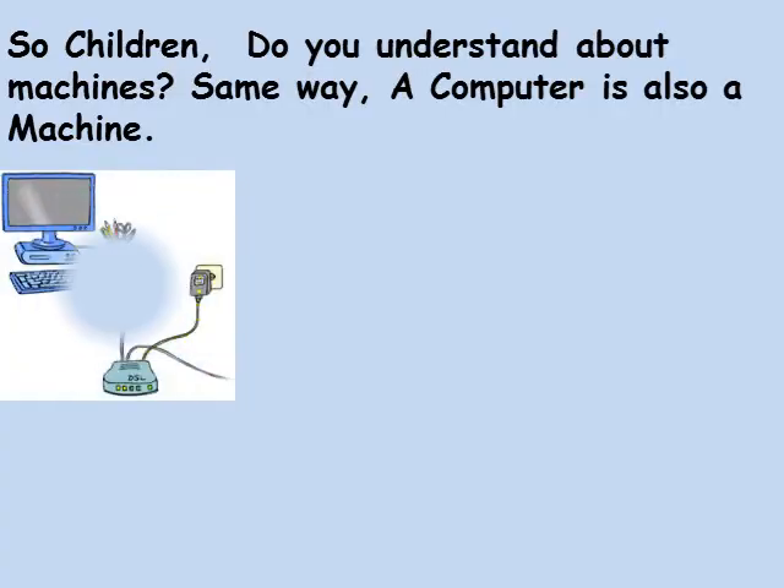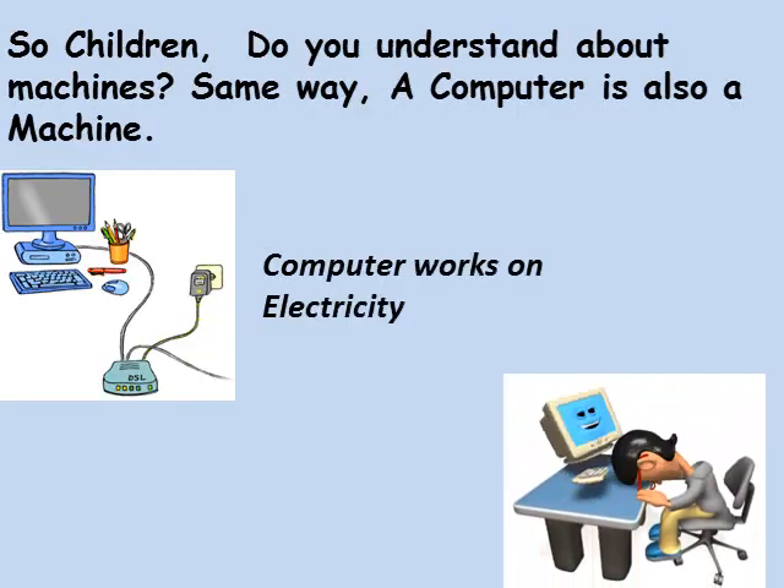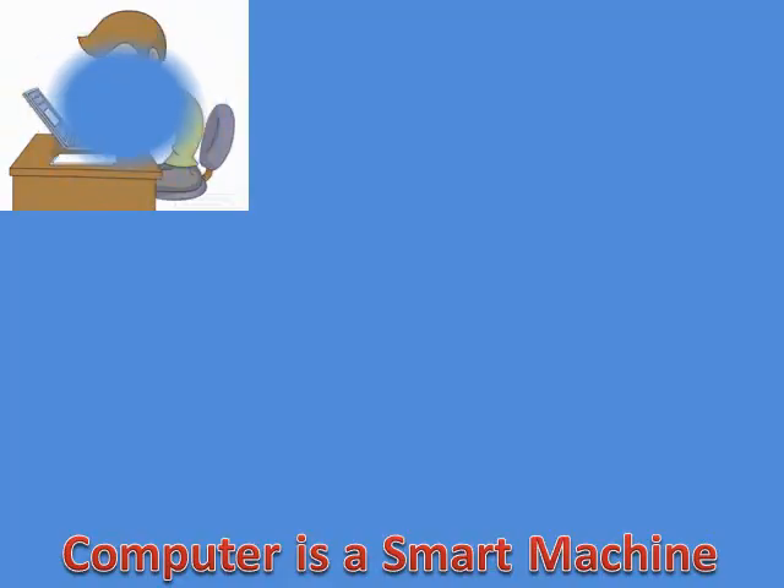So children, do you understand about machines? In the same way, a computer is also a machine. A computer needs electricity to work. A computer never gets tired, always gives accurate results, and is a smart machine.